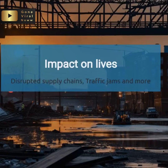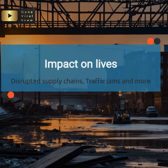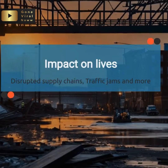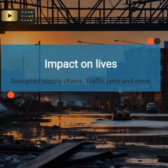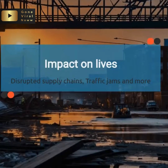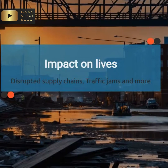Bridges are complex structures, relying on a delicate balance of forces to remain standing. When this balance is disrupted – whether due to corrosion, fatigue, or sudden impact – the consequences can be catastrophic. It's crucial to understand that bridges require regular inspections and maintenance to ensure their integrity. Neglecting these tasks can lead to disastrous outcomes, affecting not only our economy but also our daily lives.